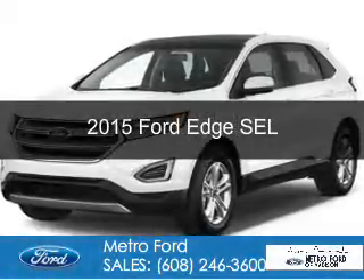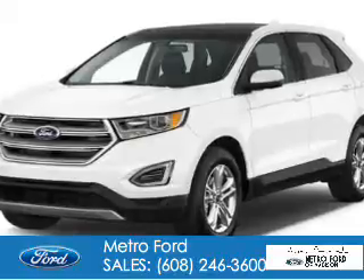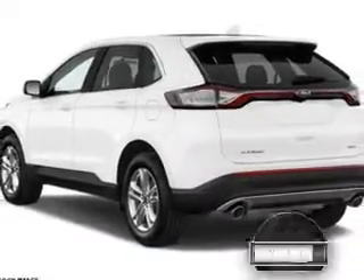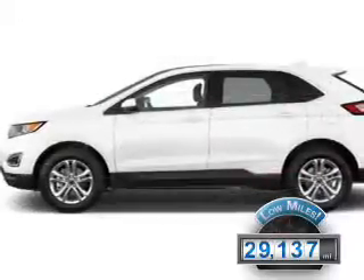This is a used 2015 Ford Edge. It's powered by all-wheel drive, a 2-liter 4-cylinder engine, and a 6-speed automatic transmission. With fewer than 30,000 miles, this vehicle has a long road ahead.